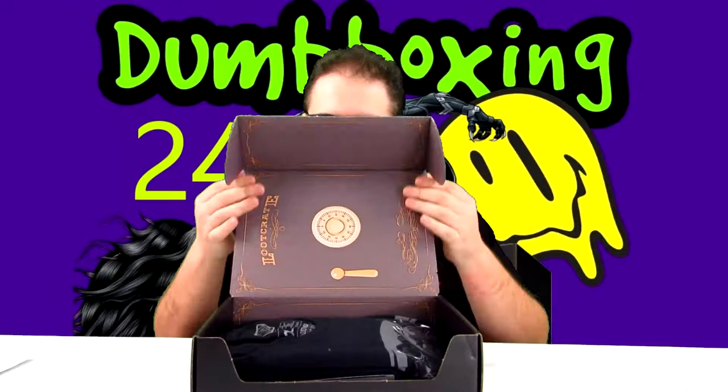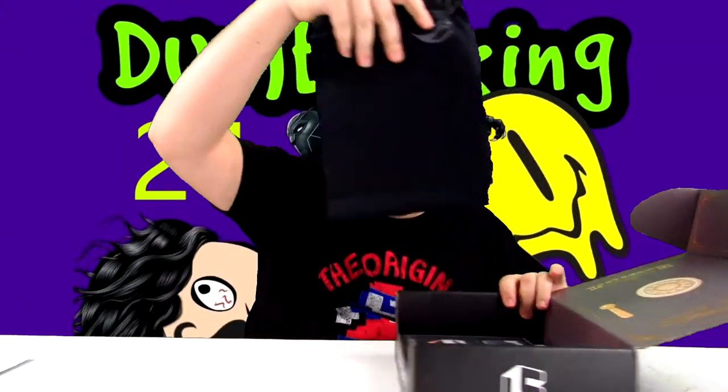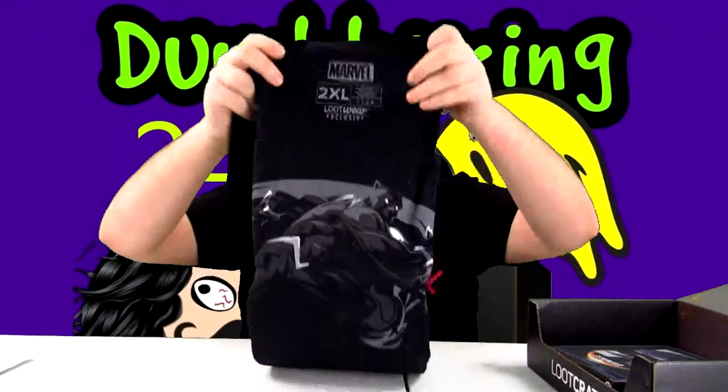Look at that. I'm not quite sure what the theme this month was — maybe we can figure that out in this video together. We got loot crate. It's a safe, so obviously you're going to turn this box into a safe. We'll do that. But first things first...